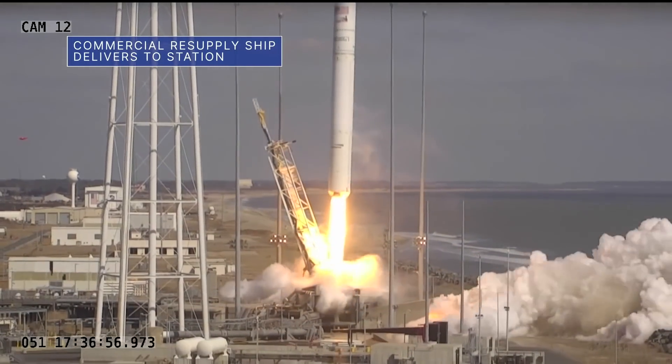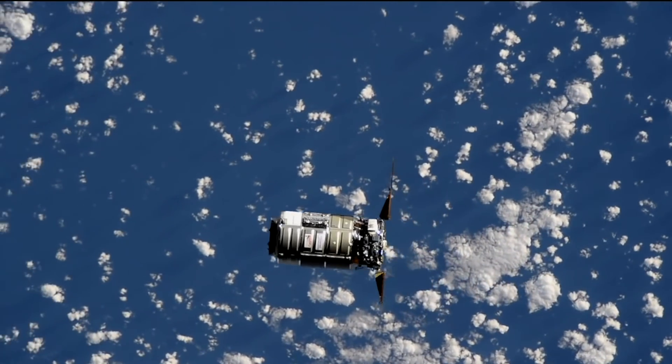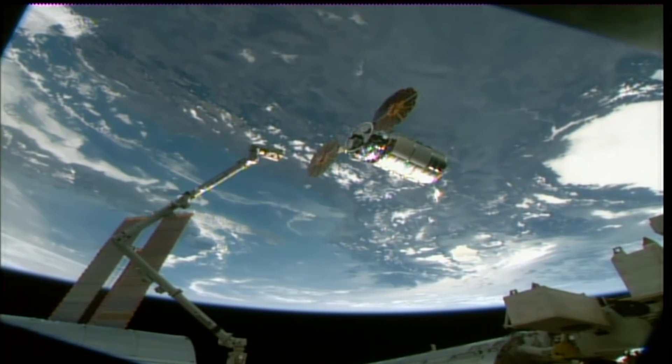The Northrop Grumman SS Katherine Johnson Cygnus cargo spacecraft arrived at the space station February 22, two days after launching from our Wallops Flight Facility. It delivered about 8,000 pounds of scientific research, crew supplies and hardware to the station.